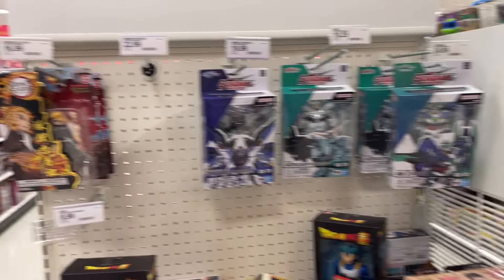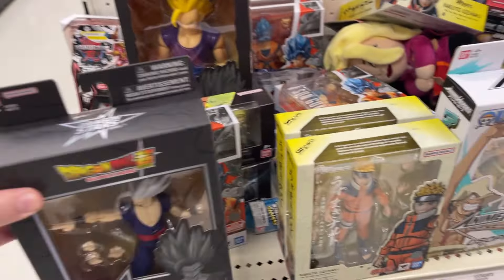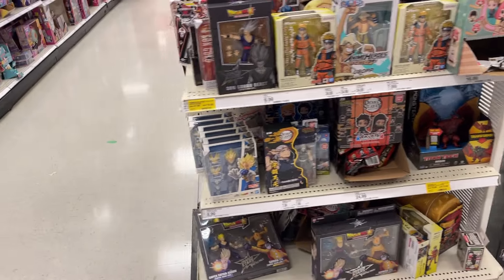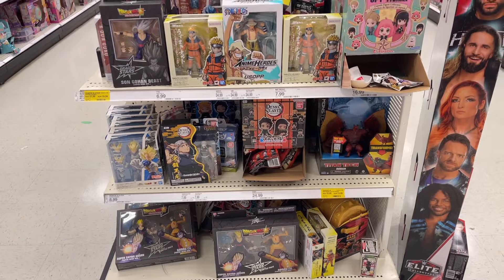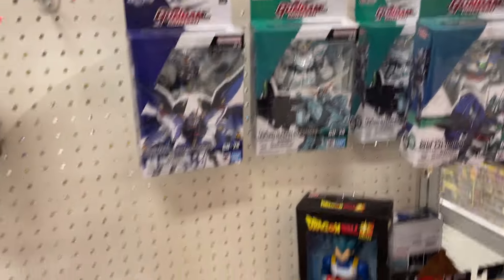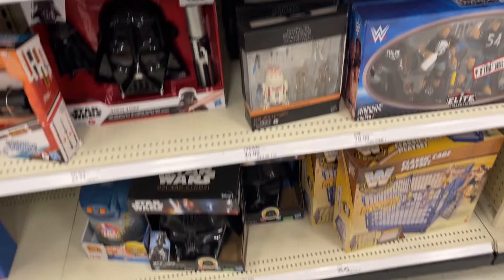Got some Gundam, some Beast, nice S.H. Figuarts figures. They got a restock of the Vegetas. The other cool thing — looks like in October we're gonna start getting some of the Super 7 figures. That's gonna be cool to see on the shelves at kind of the same price points as the Figuarts, which is good for people that maybe aren't as familiar with Super 7 figures.